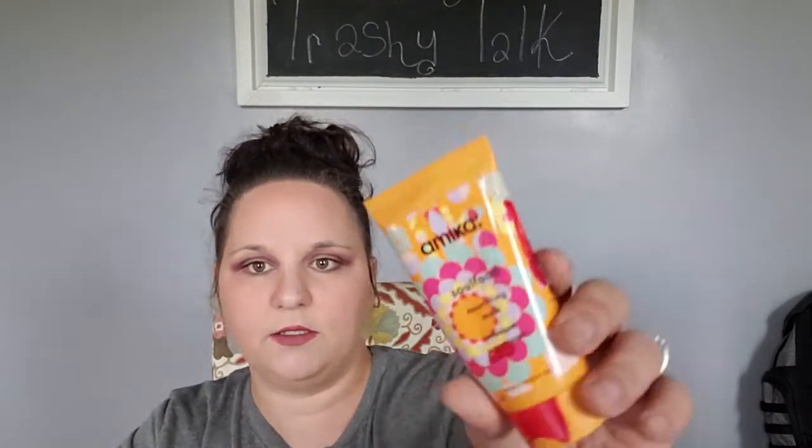The next empty is the Amika Soul Food Nourishing Mask. I got this in a giveaway from Nikki with Southern Mom and I really liked this hair mask. The only thing I didn't like about it is that you have to leave it on for five to seven minutes, and unless I'm taking a bath and shaving my legs I don't really want to be in there that long. So I couldn't use it if I was in a hurry.